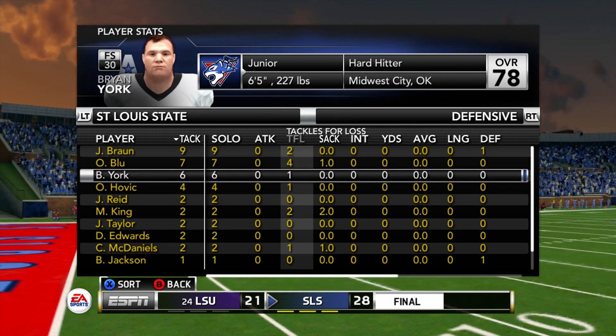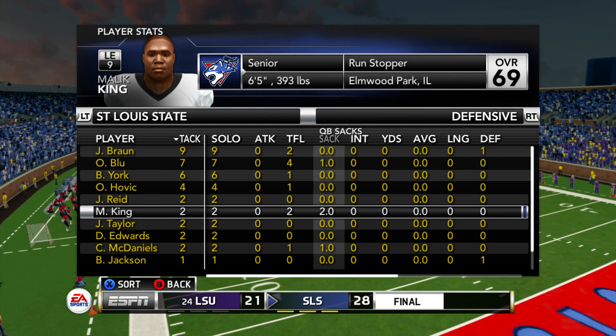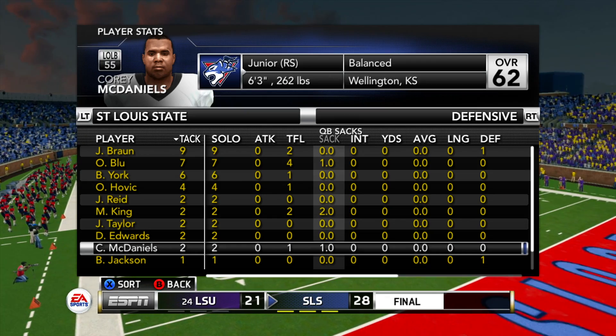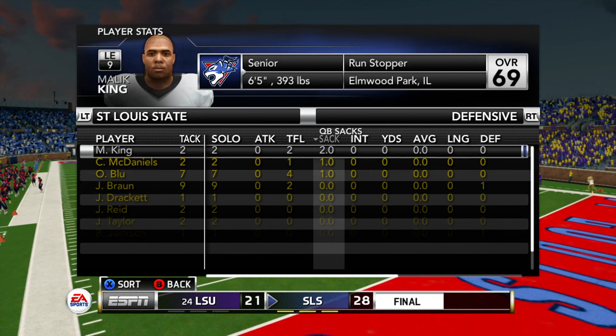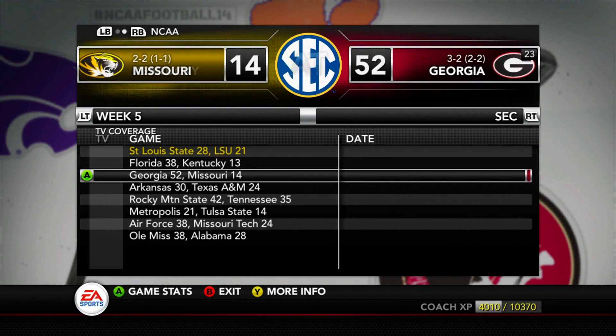The thing about LSU is that they ran some screen passes which kind of hurt them — I think they needed to open up the playbook a little more. Corey McDaniels had a sack as well. It was a good defensive game from all our guys. We bent a little, but we got the win.